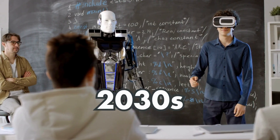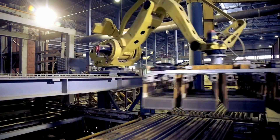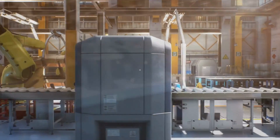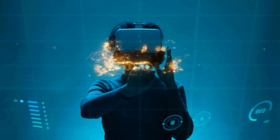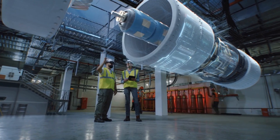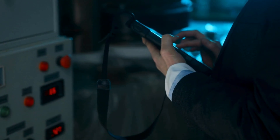During the 2030s, factories that require minimal human interaction are normalized, leveraging advanced AI and robotics to manage entire production lines from raw materials to assembly to quality control. Highly detailed and interactive digital twins enable real-time monitoring, predictive maintenance, and optimization of entire manufacturing processes.